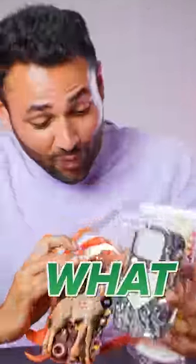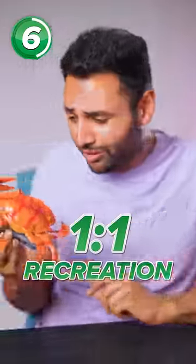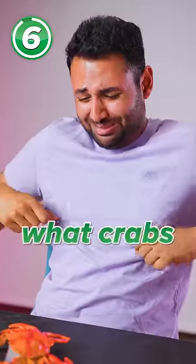Six smartphone cases that make you go, what the... First up, the crab case, which is actually a one-to-one recreation of a real crab. That's not what crabs sound like.